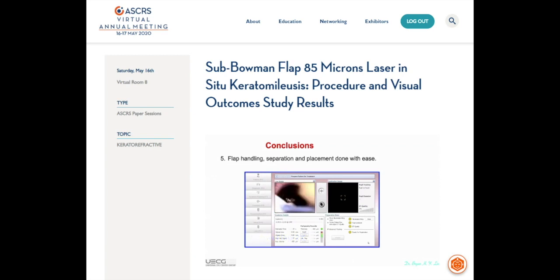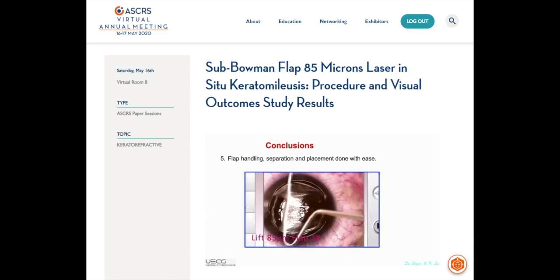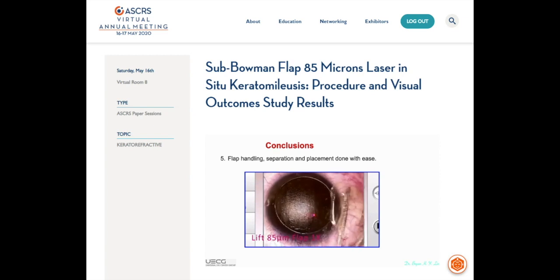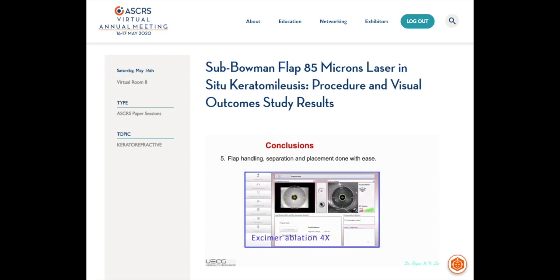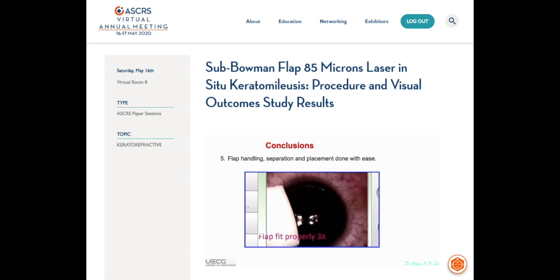From this video, we can see that flap handling, separation, and placement can be done with ease. Thank you for your attention, and I wish all of you safety and good health.